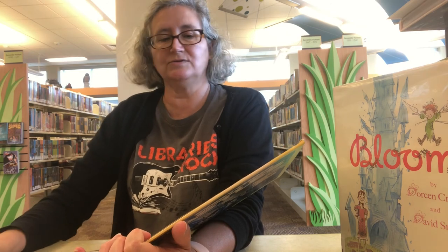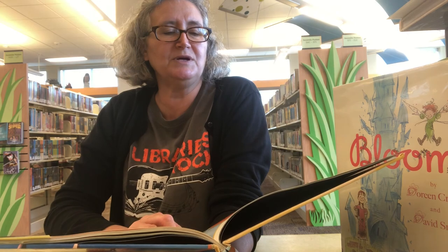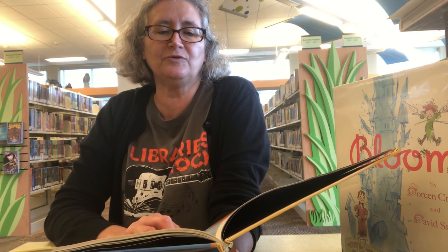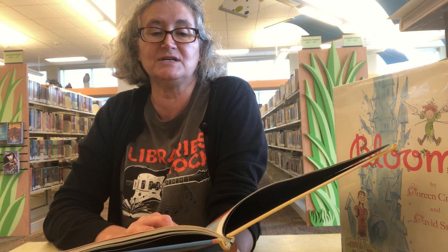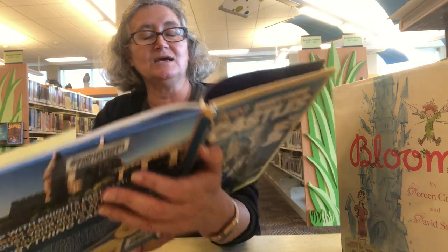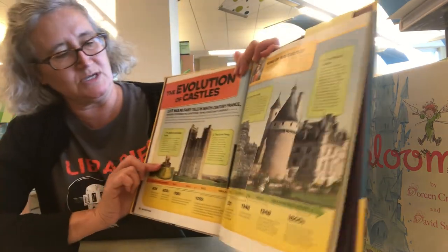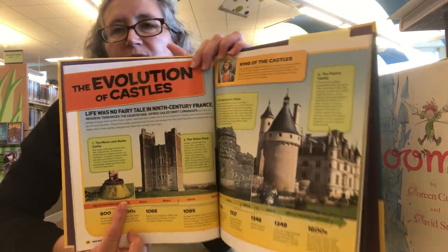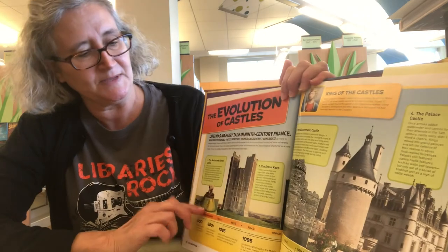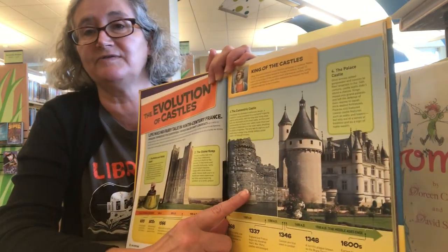The Evolution of Castles: "Life was no fairy tale in 9th century France. Invaders terrorized the countryside. Vikings sailed swift longboats up rivers to pillage villages. Fed up with these raiders, warlords built wooden forts to surround their homes and serve as havens for the local farmers. These first castles spread across Europe and evolved into the towering stone structures we know today." They started as very simple wooden structures, but they realized quickly that wasn't a smart idea because wooden structures could easily be burned. So then they developed the stone keep.